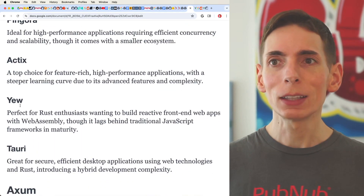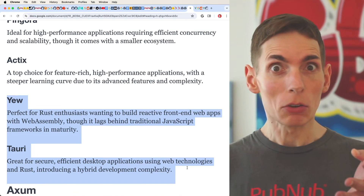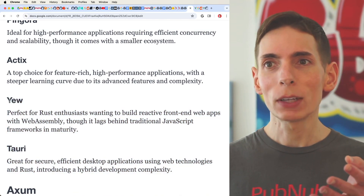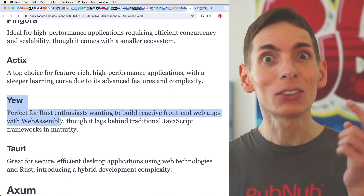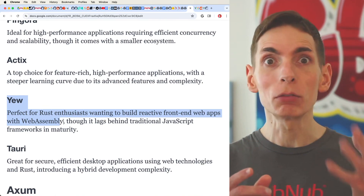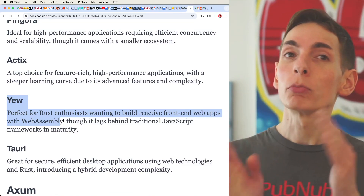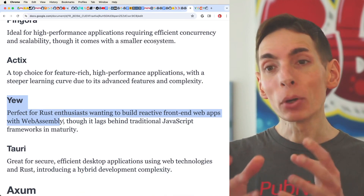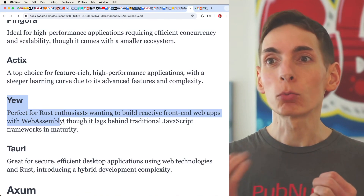If you look at the other two, these are more frameworks that really focus on the front end. Yew is going to be fantastic for building front-end web apps with WebAssembly — kind of how you're familiar with React and other frameworks like Vue.js. If you're familiar with those, you'll be familiar with Yew.